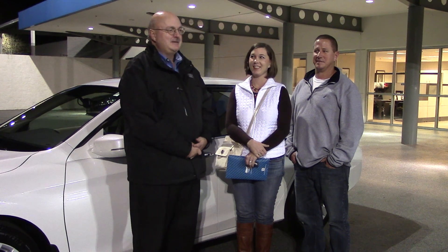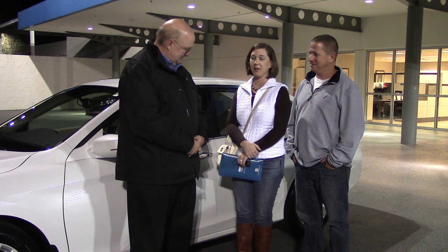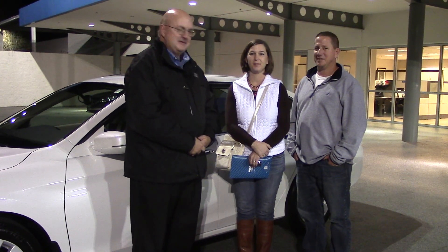I appreciate your business. Thank you very much. Thanks, sir. I've thoroughly enjoyed my experience. Thank you all very much. Appreciate your business.